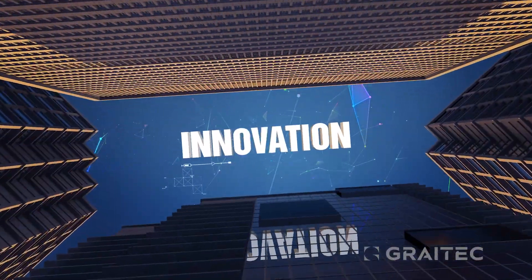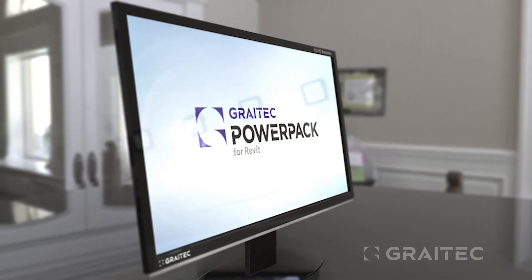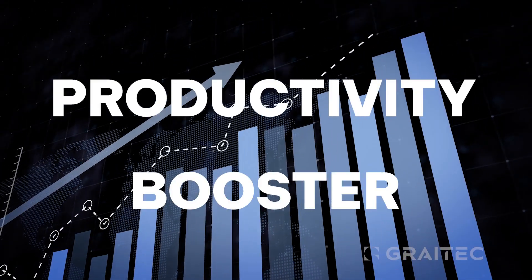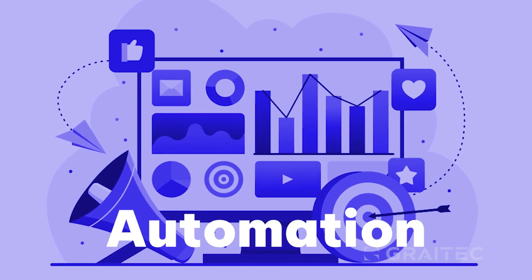Experience innovation in design with the Great Tech PowerPack for Autodesk Revit. It's not just an add-on, it's an all-in-one productivity booster. Over 80 tools enhancing functionality, control, and automation in Revit.